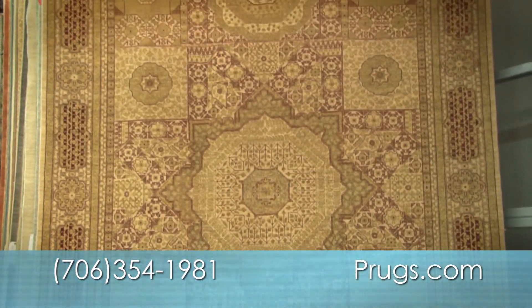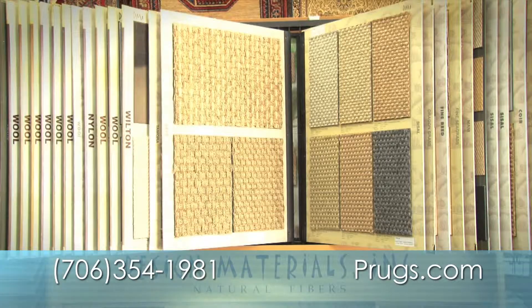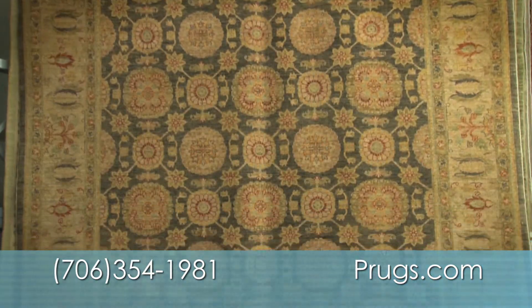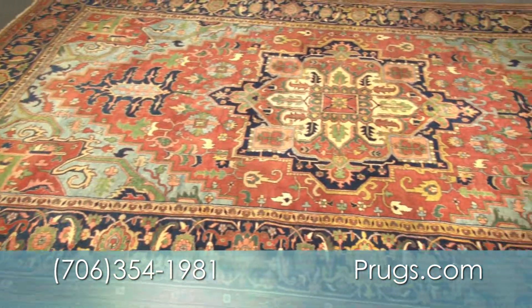We're proud to feature rugs made using natural dyes and hand-spun wool, as well as gorgeous organics. Our Made in the USA floor covering includes custom-braided rugs to broad-loom woolen carpets in custom sizes. Hand-washing and appraisals also available.